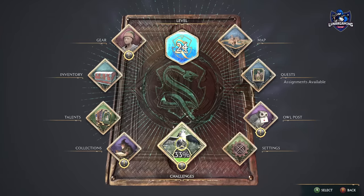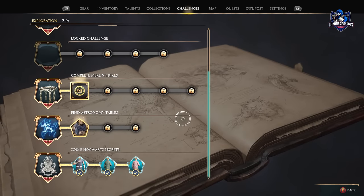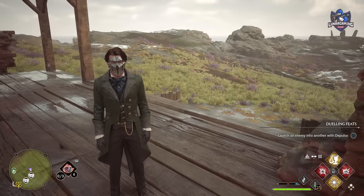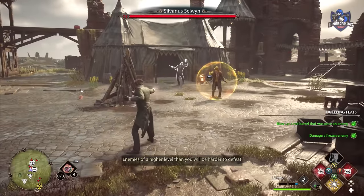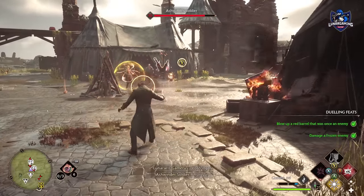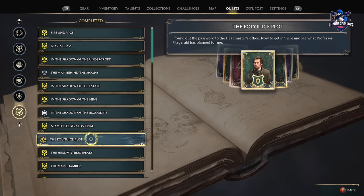There are three secret rooms that require you to solve how to find them and they count as a challenge under the exploration tab. For doing this we will get some outfits including the Headmaster's outfit as a reward. There are some prerequisites before following this guide though — you must have access to the Headmaster's office, which you will get around 80% of the way through the main story during the mission Polyjuice Plot.